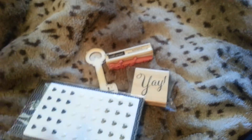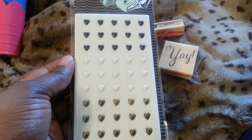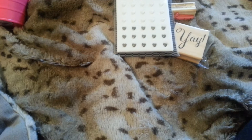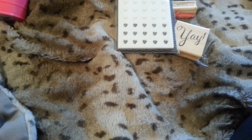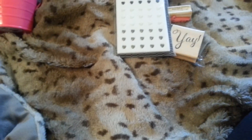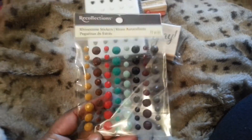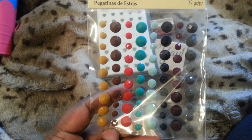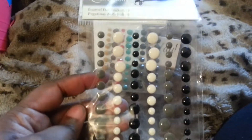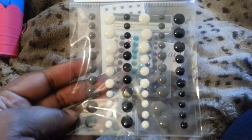I picked up these cute little heart studs. I also picked up some of these faceted rhinestones — I just love the colors. And I got these chalk-style Recollections enamel dots. It just reminds me of the chalkboard.